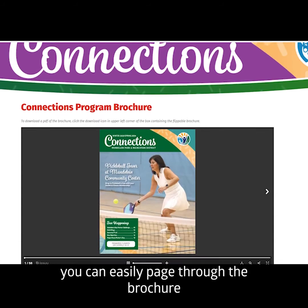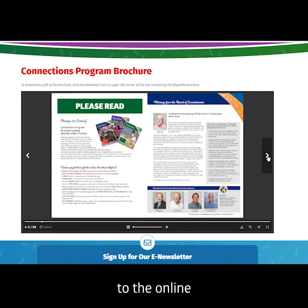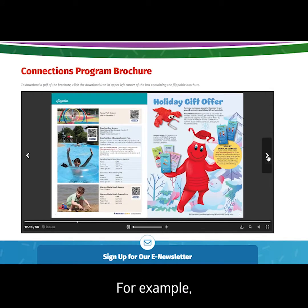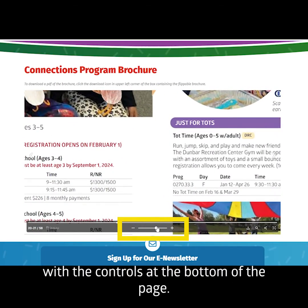From here, you can easily page through the brochure like a physical magazine. There are many features to the online brochure that a paper copy just can't offer. For example, you can zoom in to enlarge the type with the controls at the bottom of the page.